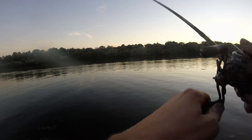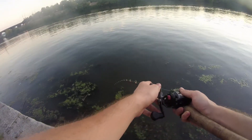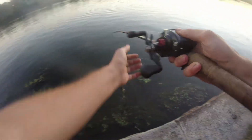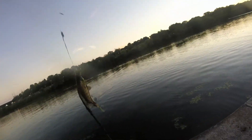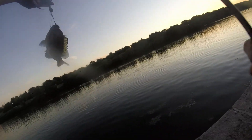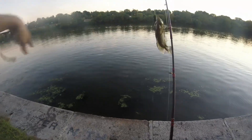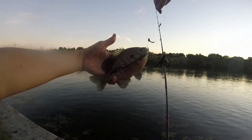Wait, is there a fish on here? Oh yeah, there's a fish on. I didn't even feel it. That's a massive bluegill. That's a massive bluegill — this is by far the largest bluegill I've ever caught. Look at that size. Look at that size of it. That's massive.